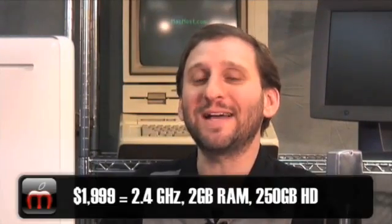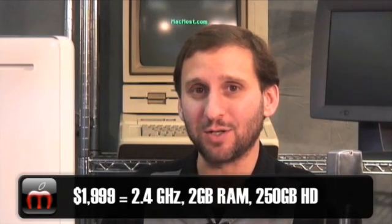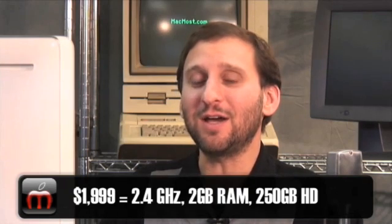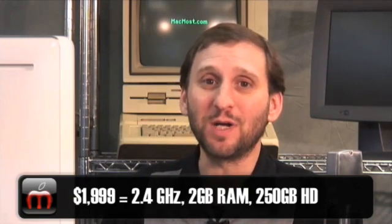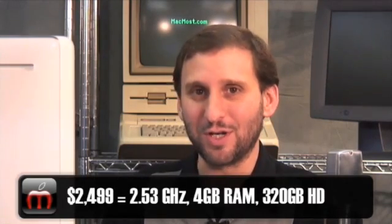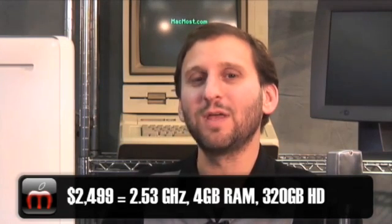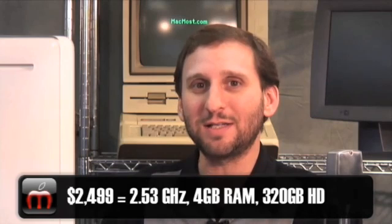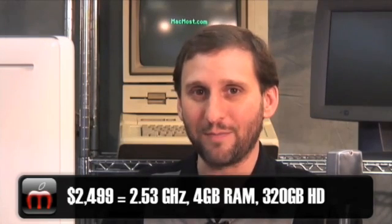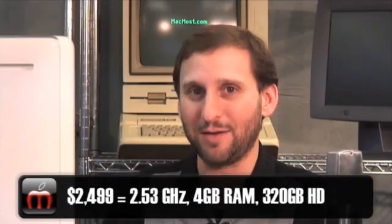For the MacBook Pros, we are going to have two different flavors. One is a $2,000 machine that is going to feature a 2.4GHz processor, a 250GB hard drive, and also comes with 2GB of RAM. In addition, there will be a $2,499 version which will have a 2.53GHz processor, a bigger hard drive of 320GB, and 4GB of RAM. These machines are going to come with a nice glass glossy screen and they are going to come in just under an inch thick.